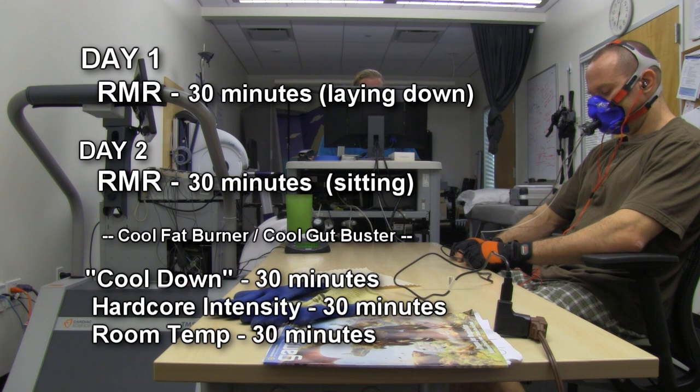We're going to do it in 30-minute blocks. Yesterday we did the lying-down resting metabolic rate. Now we're starting with the sitting resting metabolic rate. We're going to do half an hour of cool down.